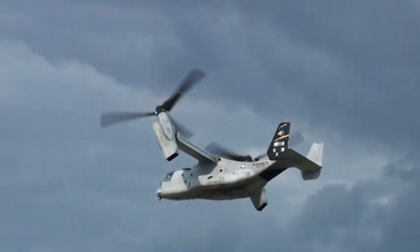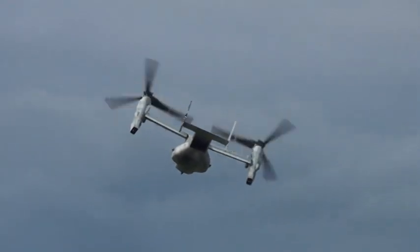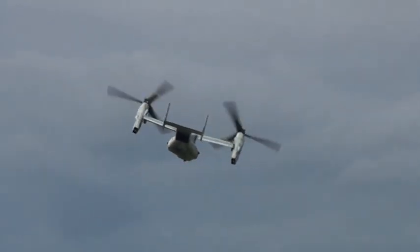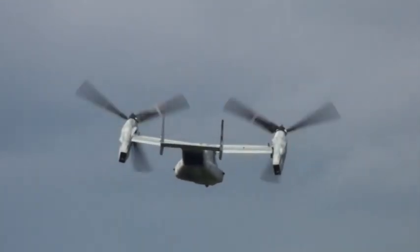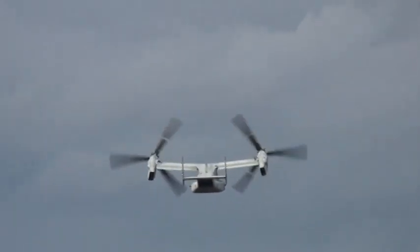See, the engines are twisted, the airplane starts to pick up speed, and now those massive diameter propellers can propel the Osprey to twice as fast as a helicopter. Why is that important?